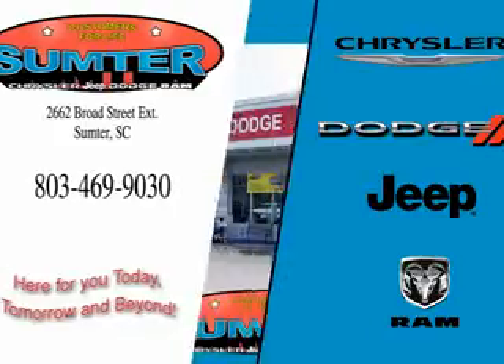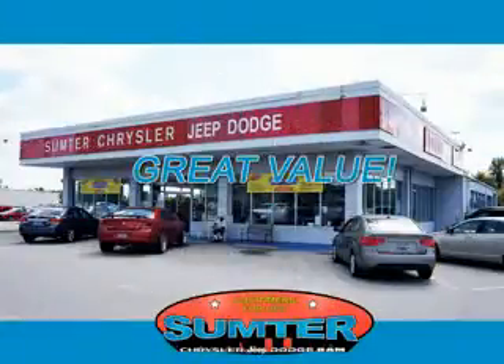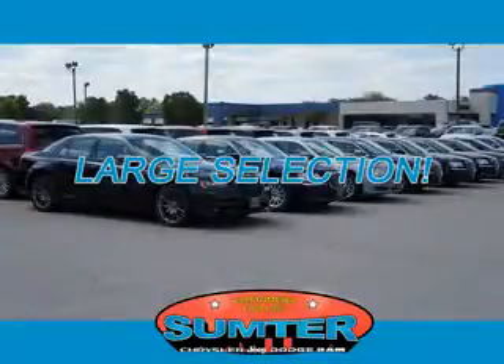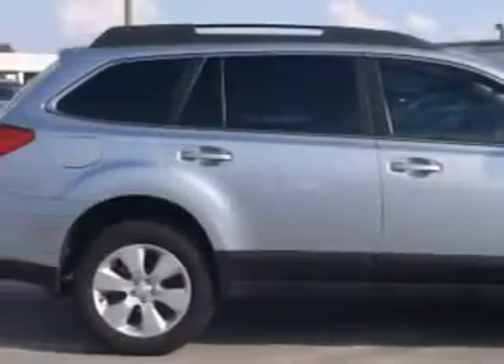Thank you for shopping Sumter Chrysler Dodge Jeep Ram. We deliver outstanding value and service every day. Let us earn your business. Check out this blue 2012 Subaru Outback Wagon All-Wheel Drive, equipped with a 4-cylinder engine and a manual transmission.